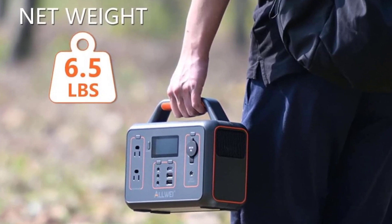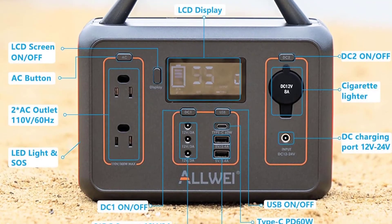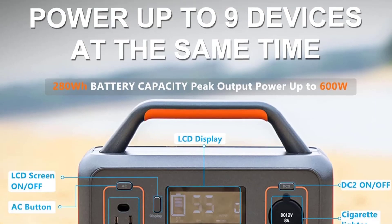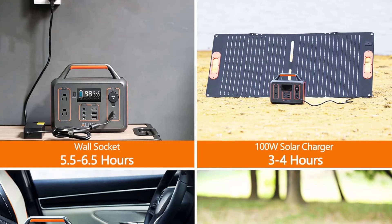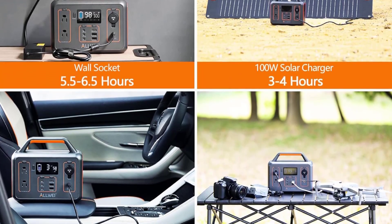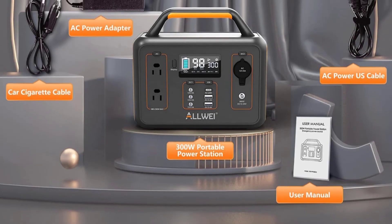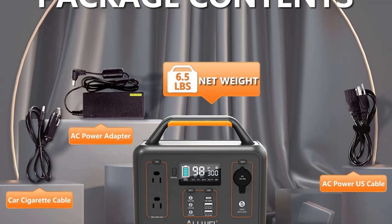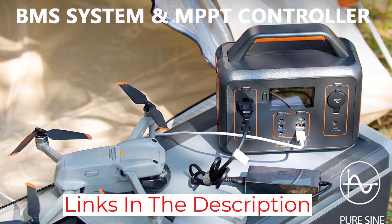To boost safety, efficiency, and performance, Swaoki uses a Battery Management System (BMS) and Maximum Power Point Tracking (MPPT) solar technology. With BMS, this intelligent technology constantly monitors voltage, current, and temperature, keeping everything under control and eliminating the possibility of damage due to surges. MPPT solar technology ensures maximum efficiency during charging, which is ideal when you're going camping or weekend fishing.